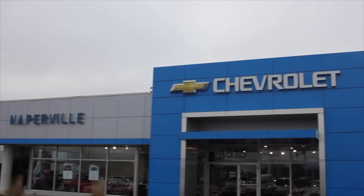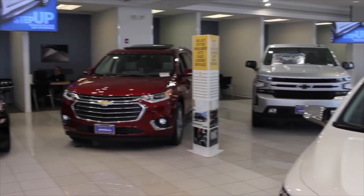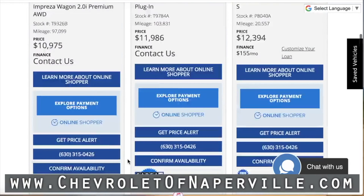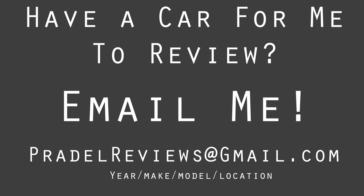This review has been made possible by Chevrolet of Naperville. As you know, Chevy has tons of brand new cars and trucks available for purchase, but did you know that they also have a remarkable selection of used cars? Head on over to chevroletofnaperville.com and look through hundreds of used cars for sale right now.